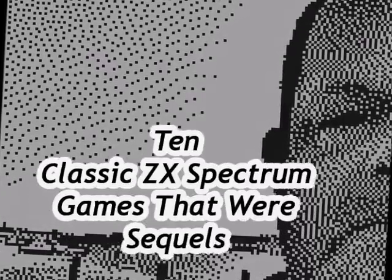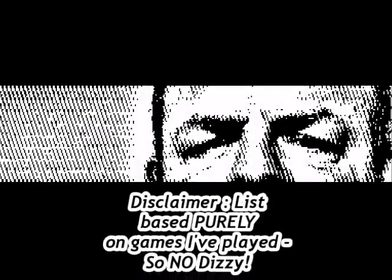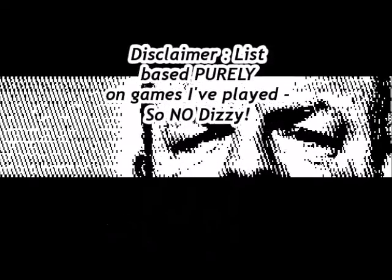Hello, and in this video I'm going to talk about 10 classic ZX Spectrum games that were sequels. Quick disclaimer: this video is based purely on games that I've played. I've never played a Dizzy game, so there are no Dizzy games in this list, and it's in no particular order.